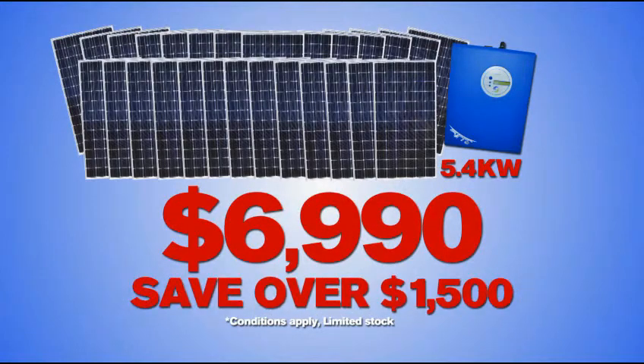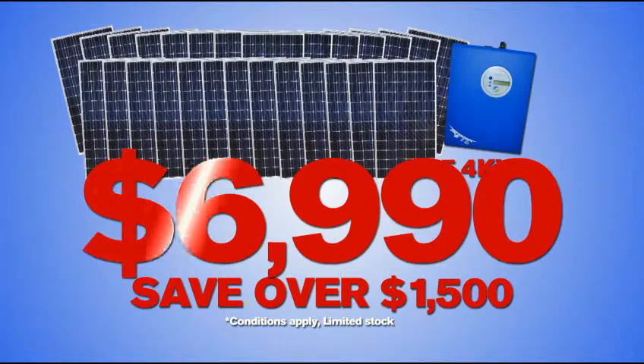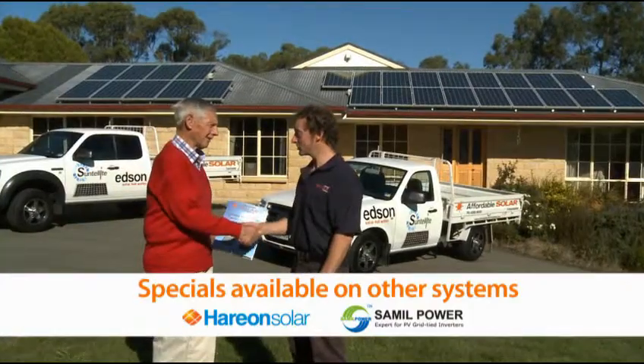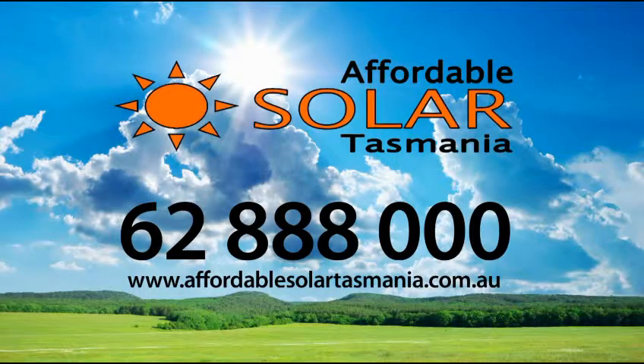You can save over $1,500 right now on a huge 5.4 kilowatt system from just $6,990. For your free on-site assessment, call Affordable Solar Tasmania now on 6288 Triple O.